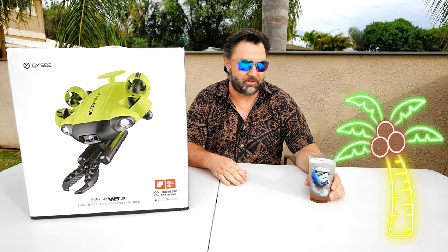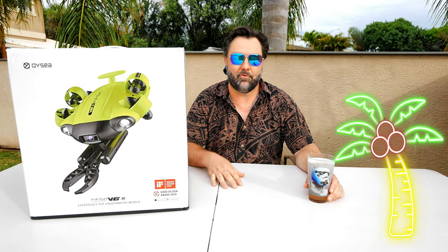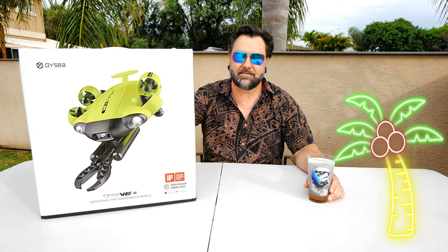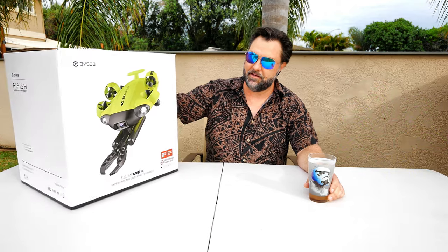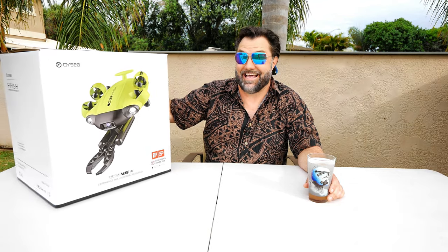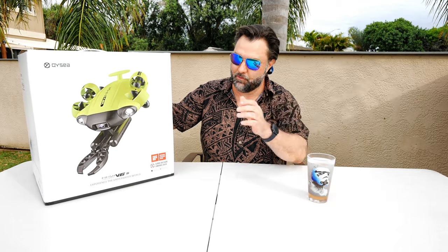Hey guys, aloha and thanks for tuning in to the channel. Today we have a big giveaway.